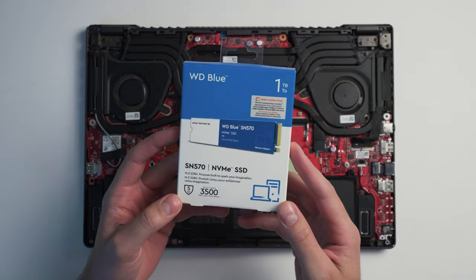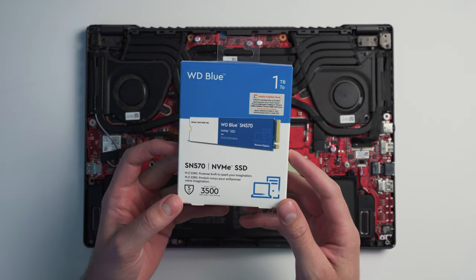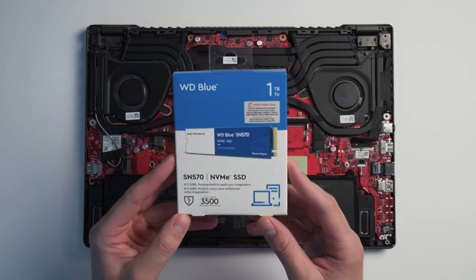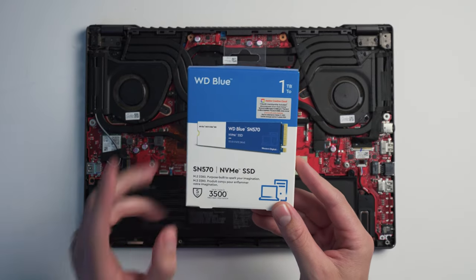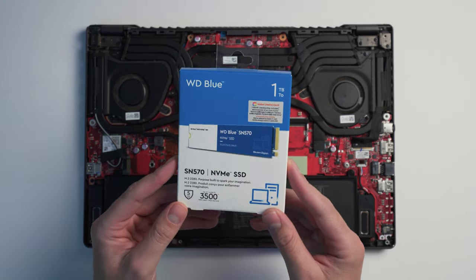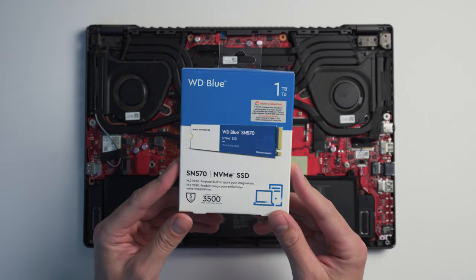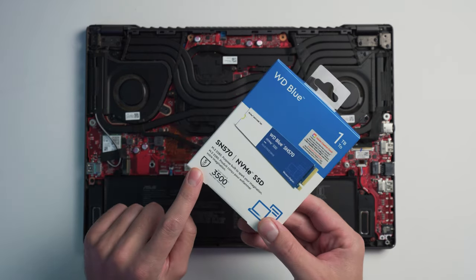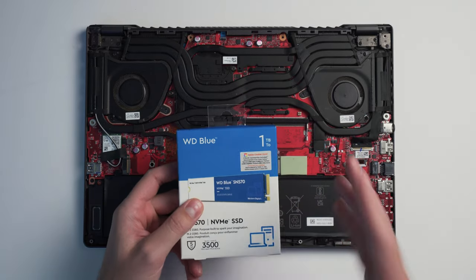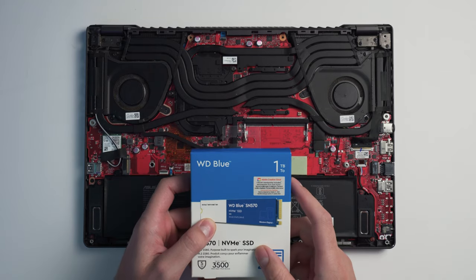And we're back. After a little trip to Best Buy — the closest thing to a computer store near my house — we went ahead and got a WD Blue SN570 NVMe SSD, one terabyte, to replace the broken drive. It has just about the same performance, if not maybe a little better than the drive we're replacing. This one also has a five-year warranty, so if it decides to crap out on me, I'm covered. Let's go ahead and pop this in the machine and see if it works.